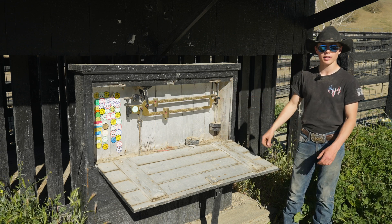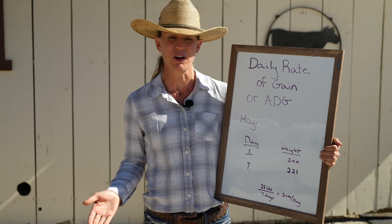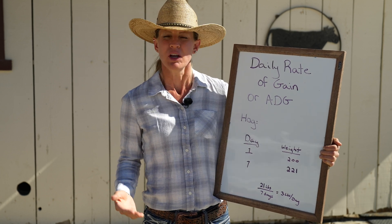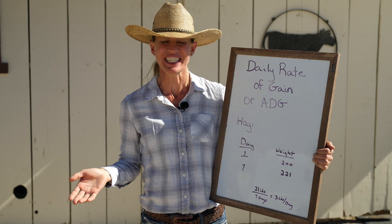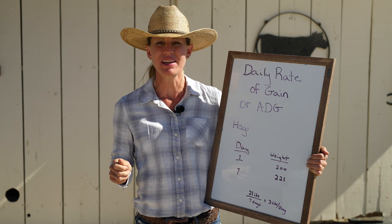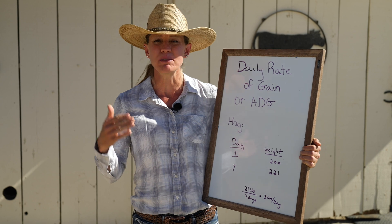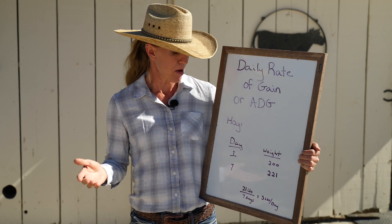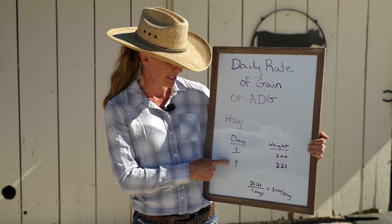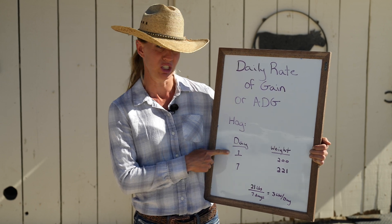So let's talk about daily rate of gain, or average daily gain. Once you know what your animal weighs, we use something called a tack room weight sheet. That's where we keep it in our tack room — it's a piece of paper, and every week, every 7 days, sometimes every 15 days, sometimes every 30 days depending on the species of animal, we will write down what day it is. I do the date, and then I can calculate how many days that was by just using the date.